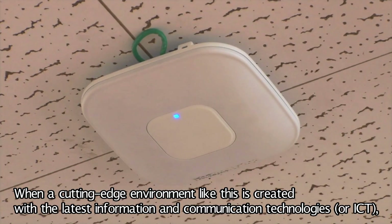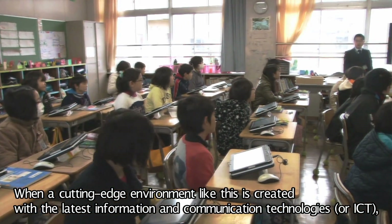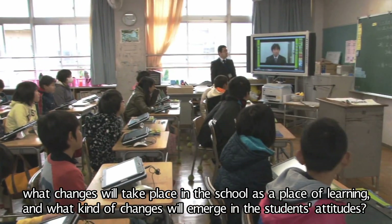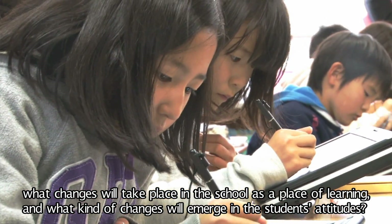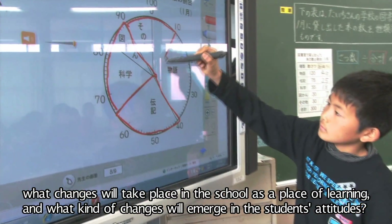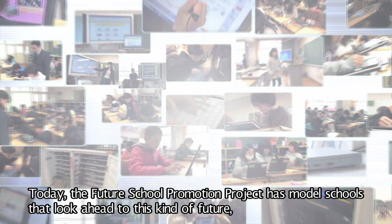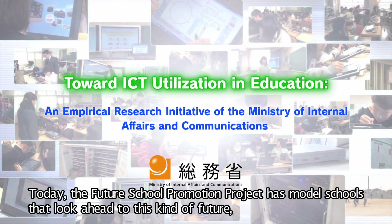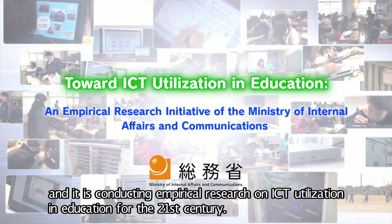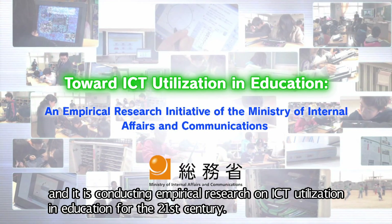When a cutting-edge environment like this is created with the latest information and communication technologies, or ICT, what changes will take place in the school as a place of learning, and what kind of changes will emerge in the students' attitudes? Today, the Future School Promotion Project has model schools that look ahead to this kind of future, and it is conducting empirical research on ICT utilization in education for the 21st century.